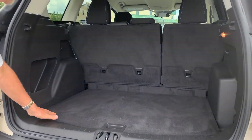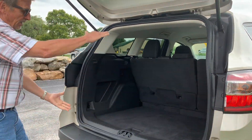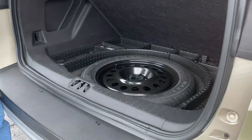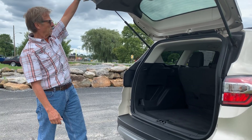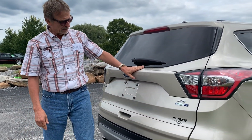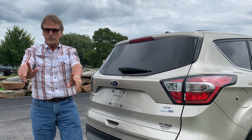Very good load space in there, great accommodations. So this is the 2017 Ford Escape EcoBoost, available downtown Dubois.